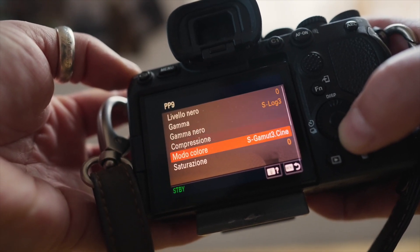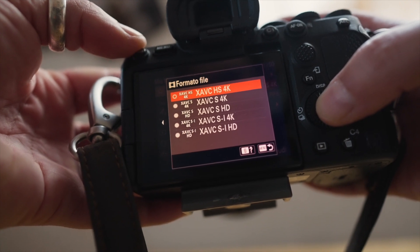The picture profile I'm using is S-Log3 in this case. Most cameras you're using that have a log profile — that profile helps you maximize the dynamic range of the camera, so you get much more detail in the shadows and highlights. This also gives you more flexibility in post-production with contrast and colors.